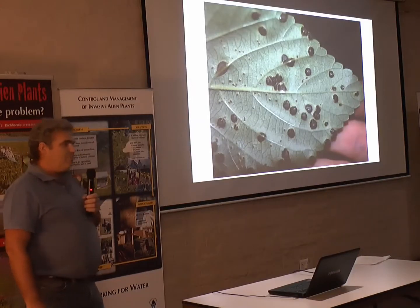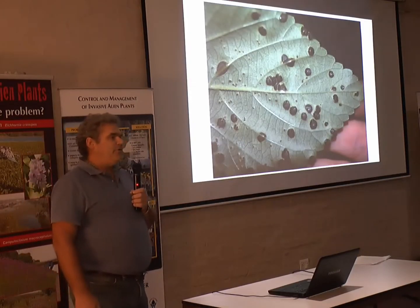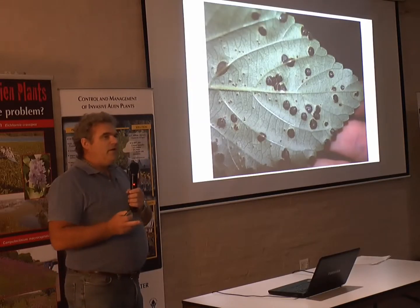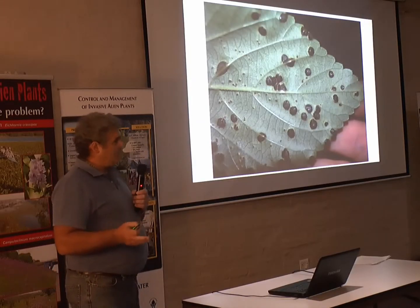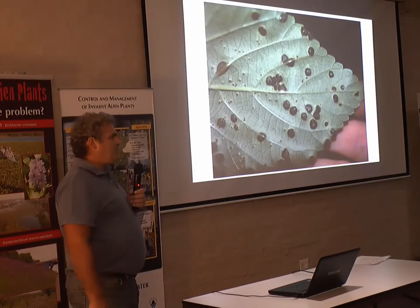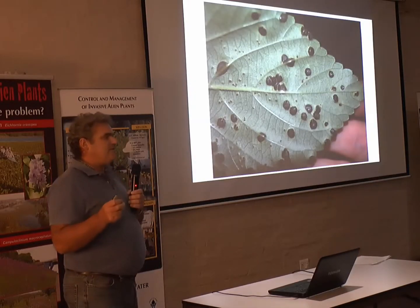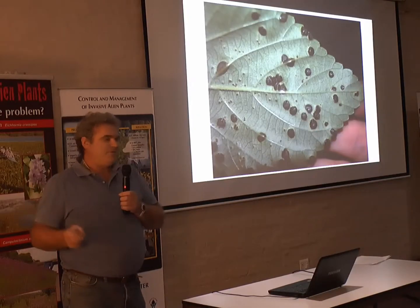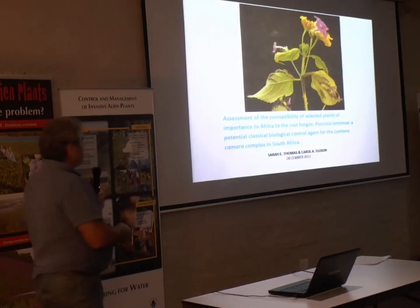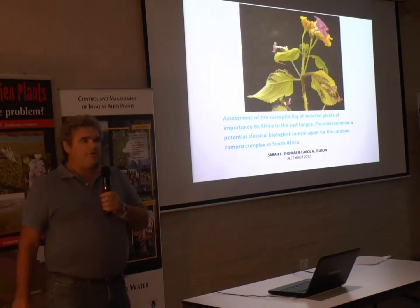Australia paid for CABI, CABI started testing. I heard about this and thought it was a brilliant opportunity. We paid a little bit of money — it really wasn't much money, this is a very cheap exercise. CABI tested some plants for us in addition to all the plants tested for Australia. So this is the report back which we've got.